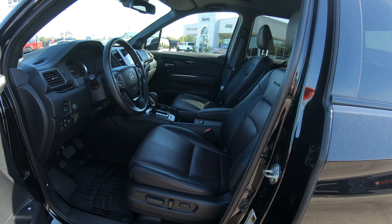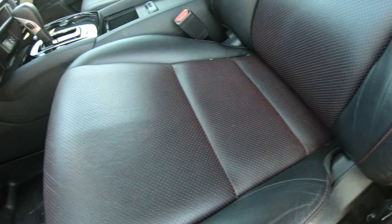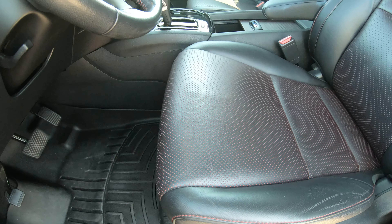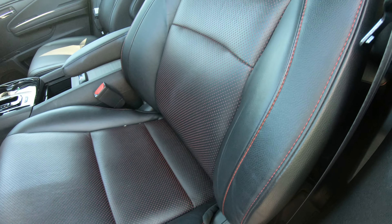On the inside of this vehicle, you'll notice it does have black leather seating with a little bit of red insert inside the holes of the center of the seating — very, very cool, very classy look. It also has a red stitch that runs along the side of the seat.